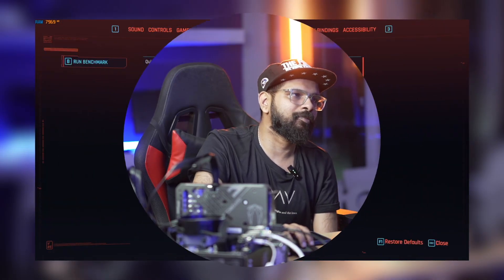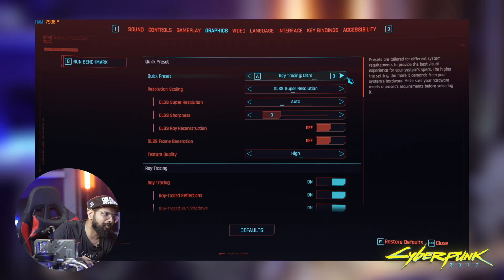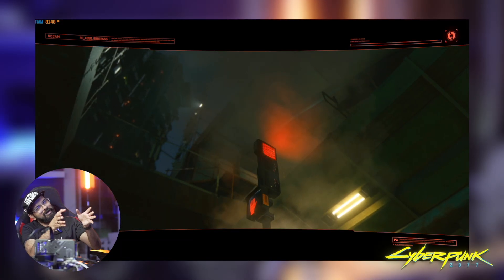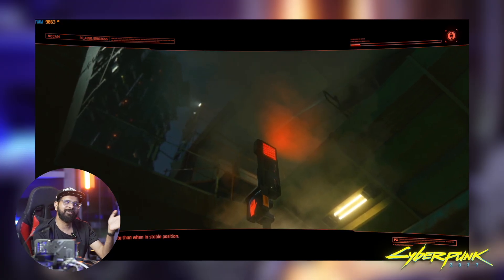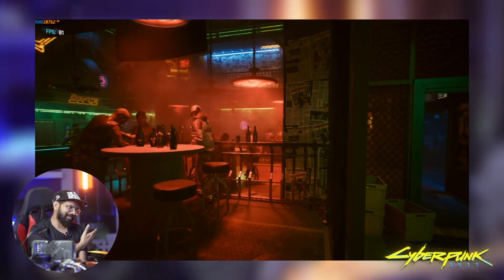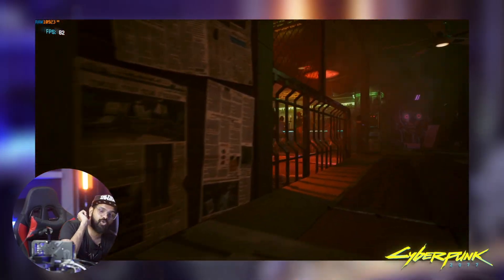Game number two is Cyberpunk 2077. Let's go to graphics and set ray tracing ultra and frame generation on. Performance setting is ray tracing ultra. We're going to test with frame generation active to showcase the main advantage of 50 series cards. With ray tracing ultra, 1080p, and frame generation on, we're getting 82 FPS.